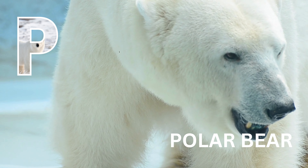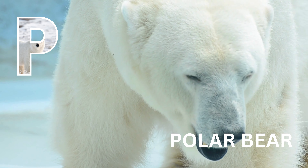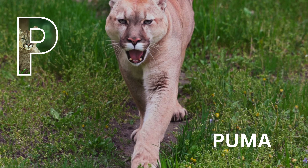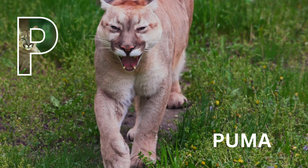P is for polar bear. Polar bear. P is for puma. Puma.